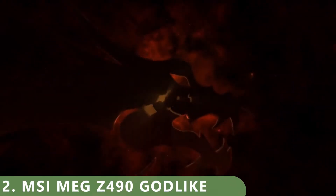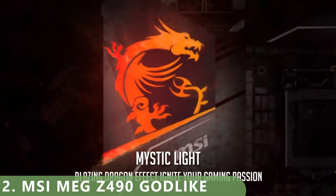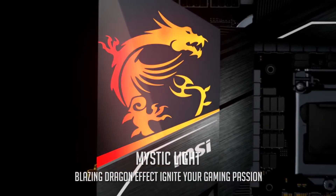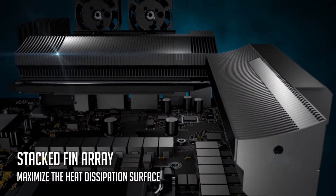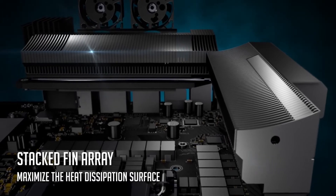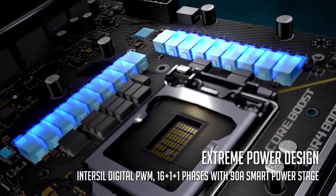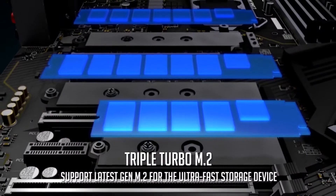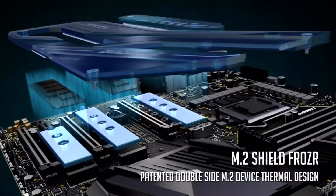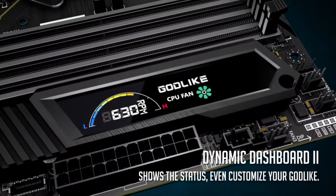The MSI MEG Z490 Godlike is designed to provide the maximum amount of cooling possible. While the Maximus 12 Extreme achieves this with six fan headers, the MEG Z490 Godlike sports bigger heatsinks. The patented Frozer heatsinks are exceptionally large, extending the full width of the board. Throw in a pair of fans and your rig will stay cool under even the most demanding conditions. The back plates are also exceptionally large — not only do they dissipate heat more efficiently, they're also attractive.